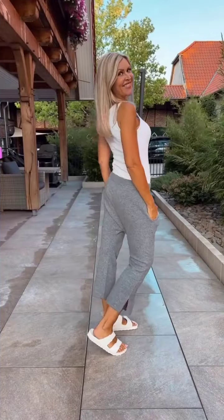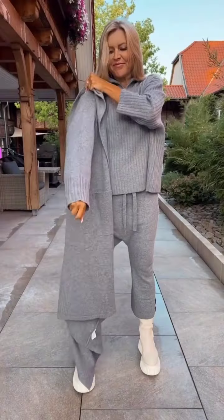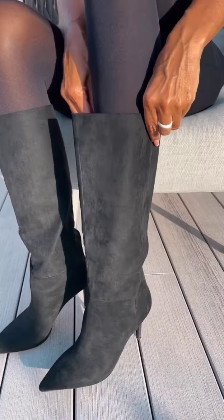Hello everyone, welcome back to our YouTube channel. Today we have something special in store for all classy and chic 50-year-old women out there. Winter is here and we know how important it is to stay fashionable while keeping warm, so in this video I'll be sharing some amazing winter clothes ideas for you. Let's get started.